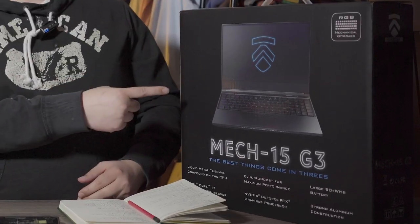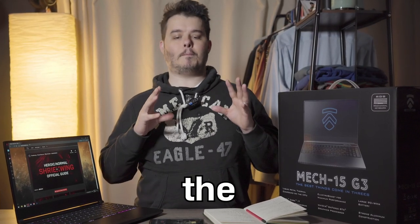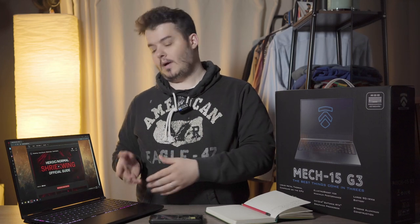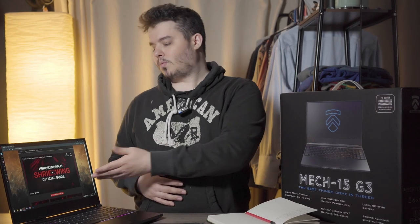What's up, it's Jim from MediCheckPull, and today we're looking at the Mech 15 G3 from Eluktronics — possibly the best value laptop you can get right now for World of Warcraft and productivity. Before we even talk specs, here's why you should care: it has a mechanical keyboard on a laptop, two GPUs (a 2070 plus integrated graphics for better battery life), and one of the best displays I've ever seen on a laptop at 144Hz IPS. It's absolutely a beast.